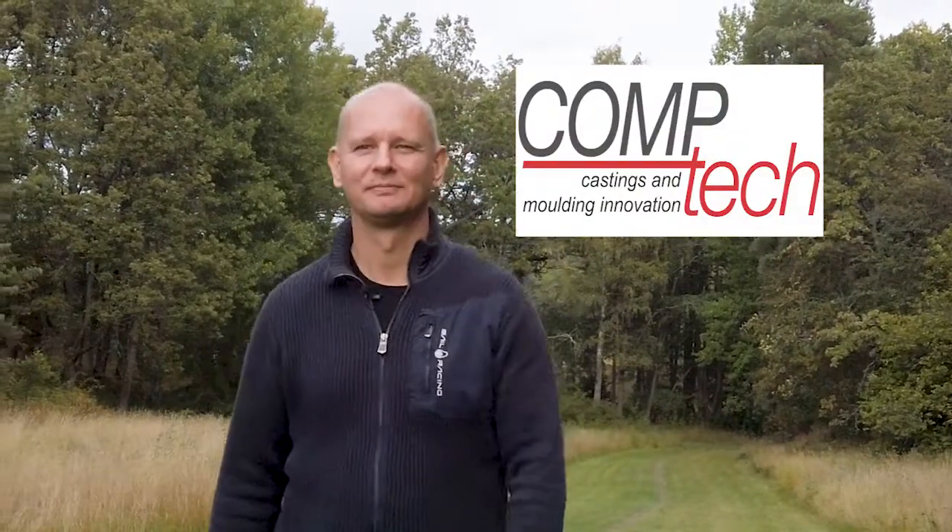Hi, my name is Staffan Setterström and I'm the sales and marketing manager of Comtec. In this video I'm going to address the question why rheocasting is cheaper than traditional high-pressure die casting.